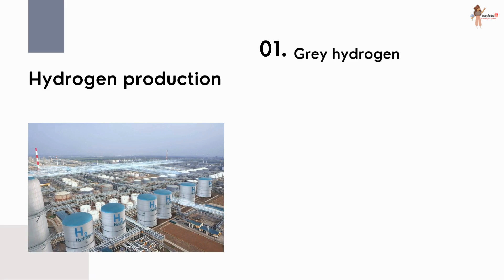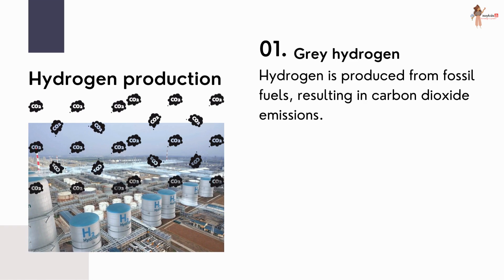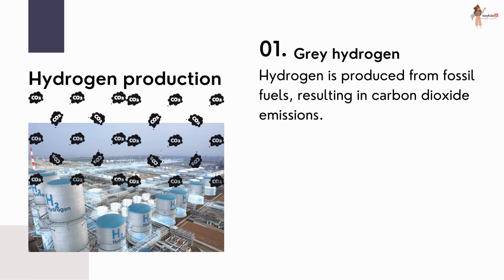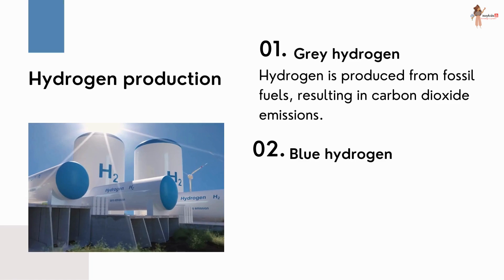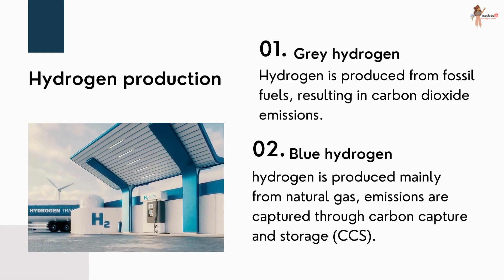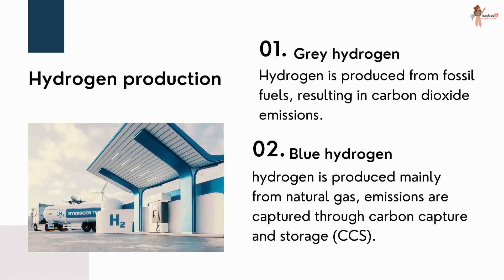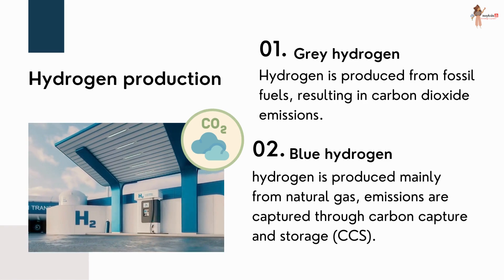Gray hydrogen makes up the bulk of the hydrogen market. In this, hydrogen is produced from fossil fuels, resulting in carbon dioxide emissions which are released to the atmosphere. Then there is blue hydrogen, in which hydrogen is produced mainly from natural gas. However, the emissions are captured through carbon capture and storage, but it has been estimated to have a significant greenhouse gas footprint.